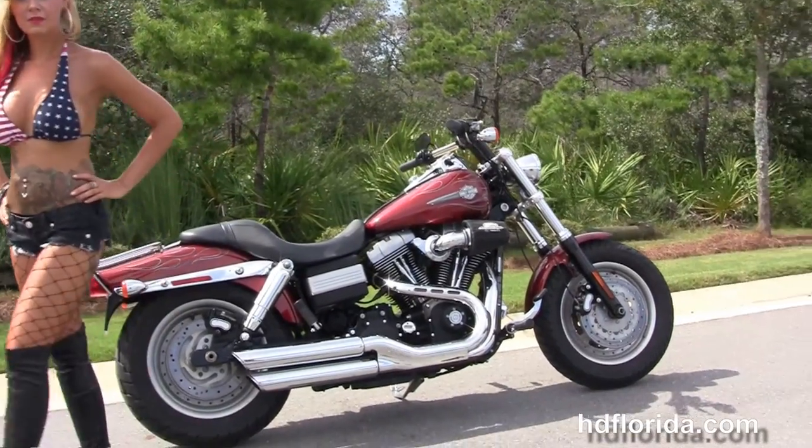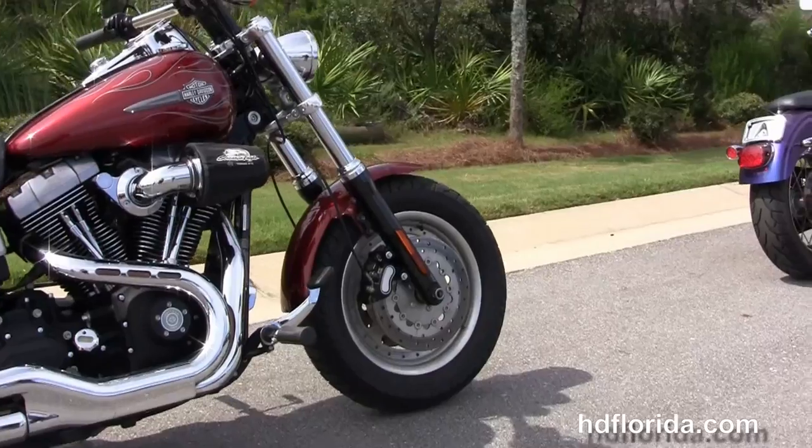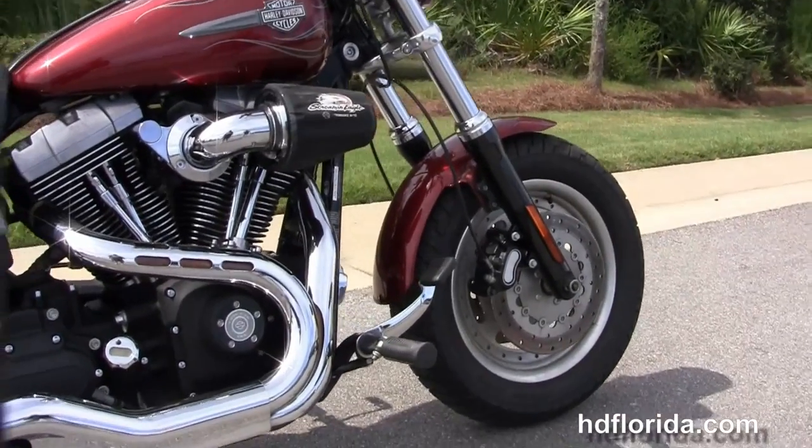The Fat Bob starts out front with the slotted solid disc wheels and the dual disc brakes. It's got the blacked out fork lowers and moved back to the forward controls.